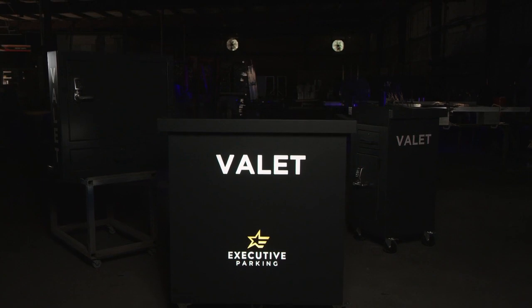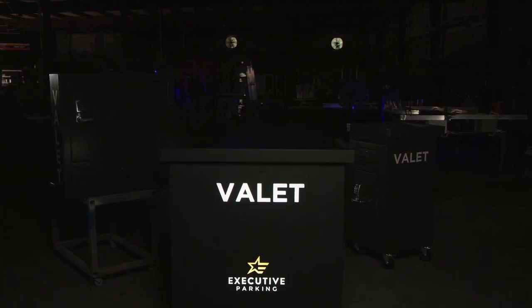Designed and manufactured in the USA, ValetVault puts luxury and security back in valet. Safer. Smarter. Stronger.